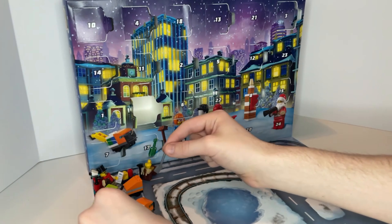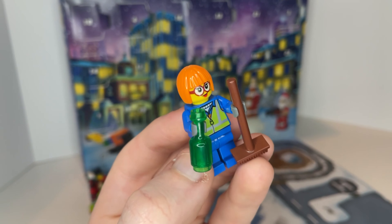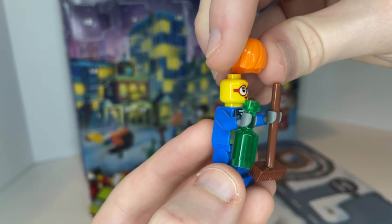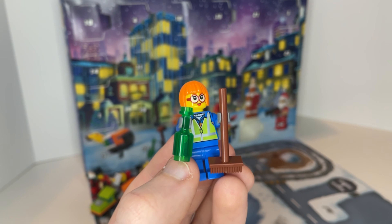That goes along with what you get on the next day, which is a garbage lady. She's holding a glass bottle and a broom, and she has a single-sided print head. But the hair is pretty unique — I don't think I've seen it before — and the uniform is really cool as well.